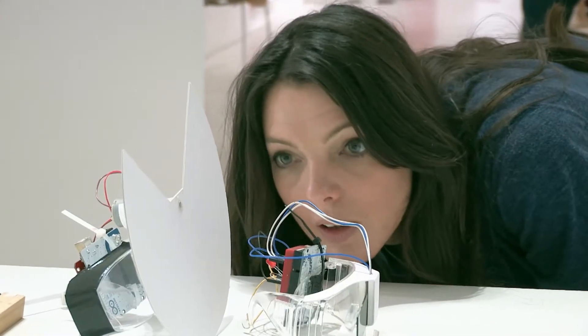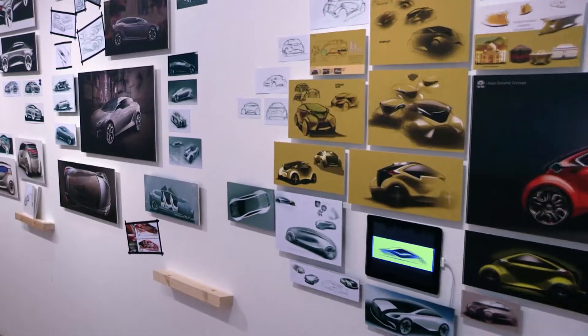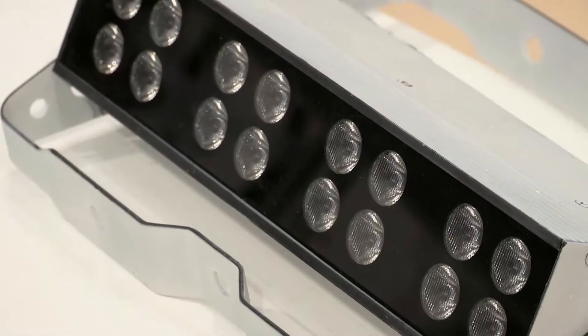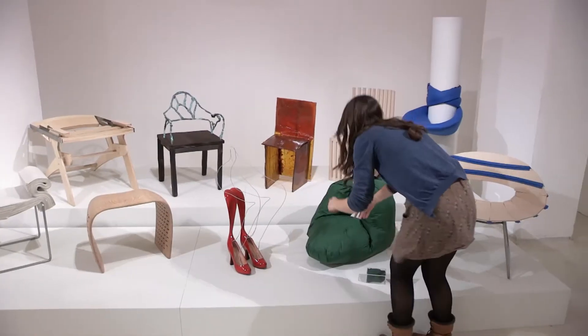Have you ever thought about being an inventor, coming up with brilliant ideas for ingenious devices or clever machines? Well, I'm going to show you how you too can be an absolute genius.